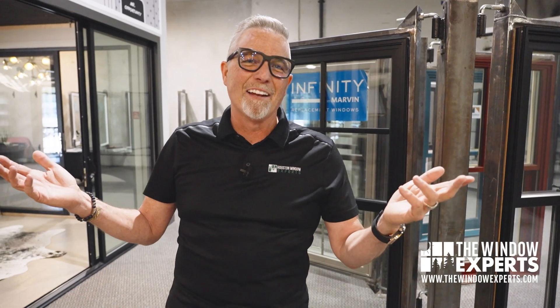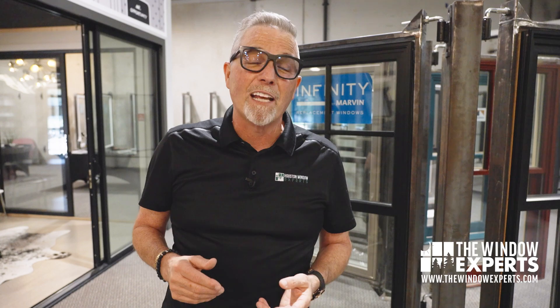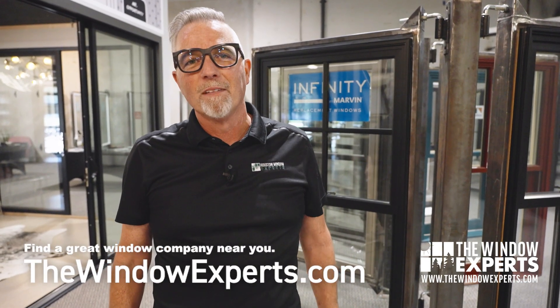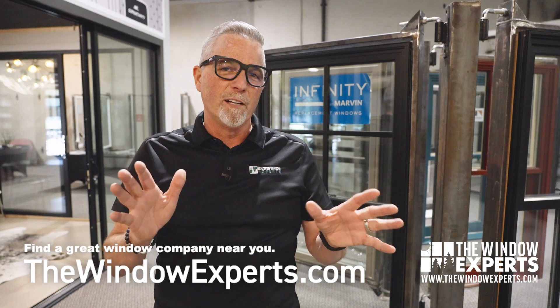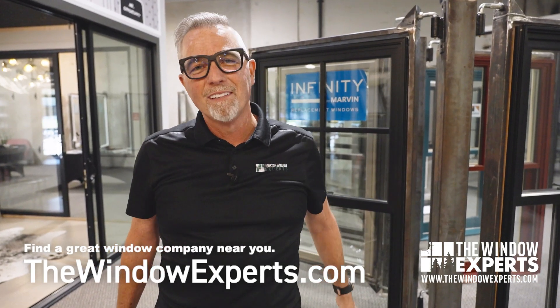Come by and check it out — I'd love to meet you, shake your hand, and show you around our showroom. If you're in the DFW market, we'd love to help you as well. If not, check out thewindowexperts.com and right there you can find a list of window companies near you. Thanks for watching, don't forget to like, don't forget to subscribe. Have a great day.